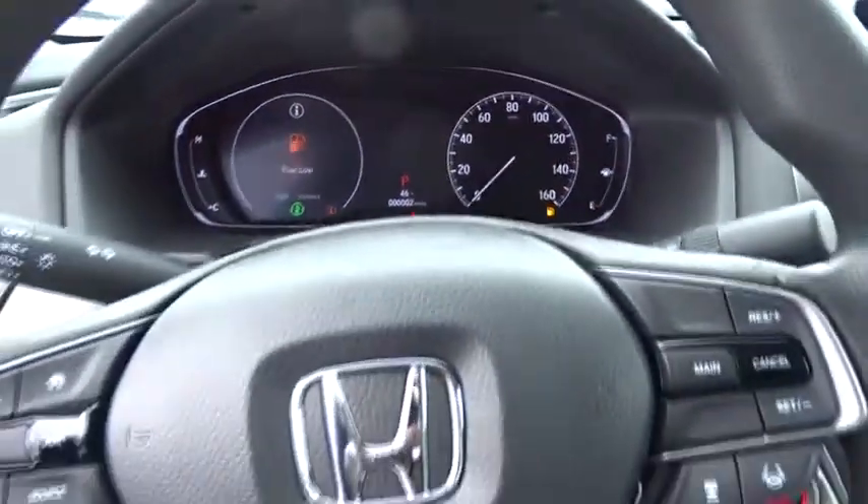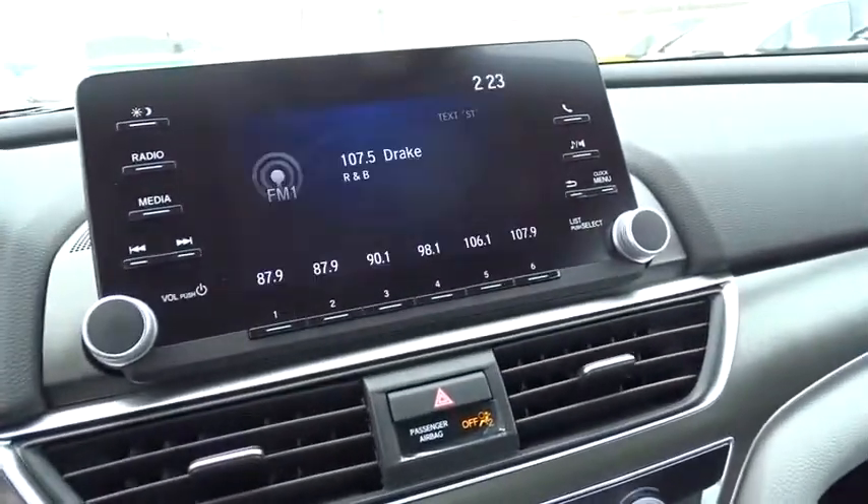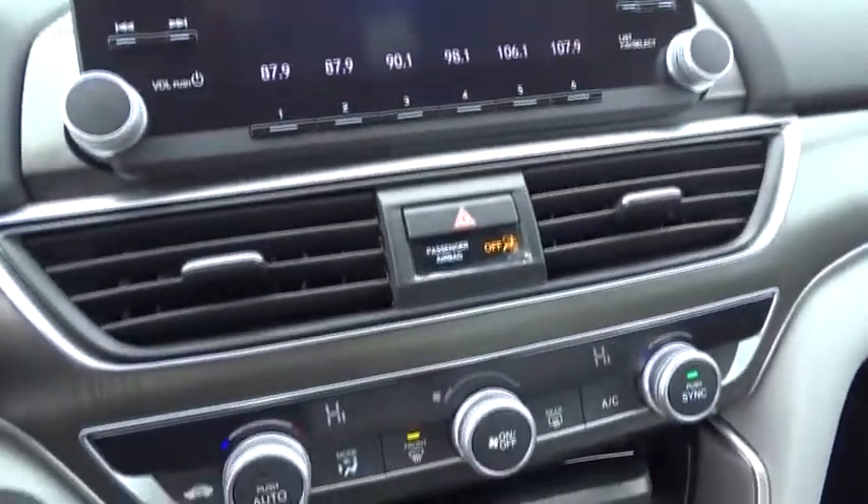Traction control, dual airbags, power steering, four-wheel disc brakes, electronic stability control, security system, rear window defroster, trip computer, power windows.